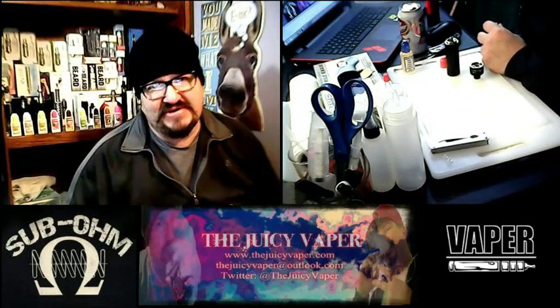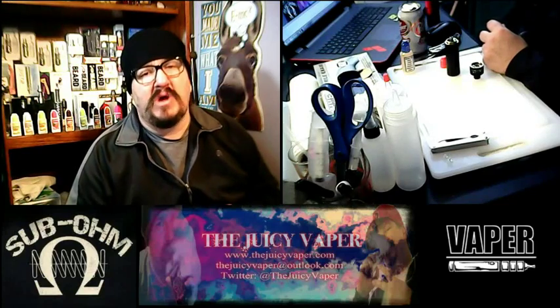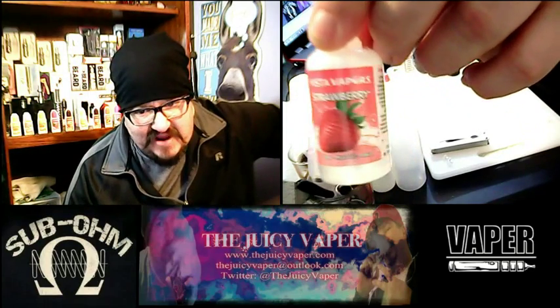Welcome back everybody to the Juicy Vapor Channel. I'm Chef Andy and today we are reviewing a strawberry flavored e-juice put out by Vista Vapor.